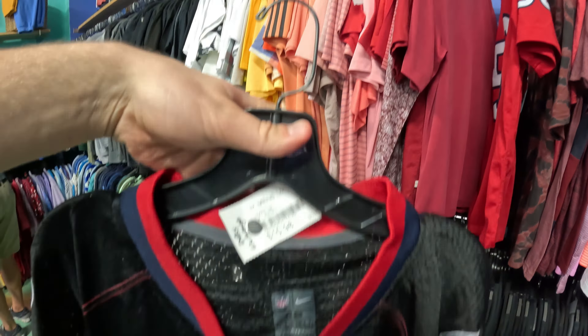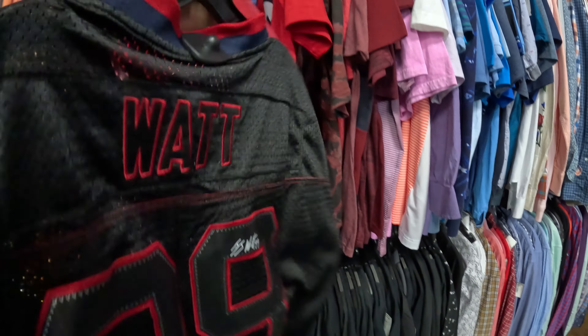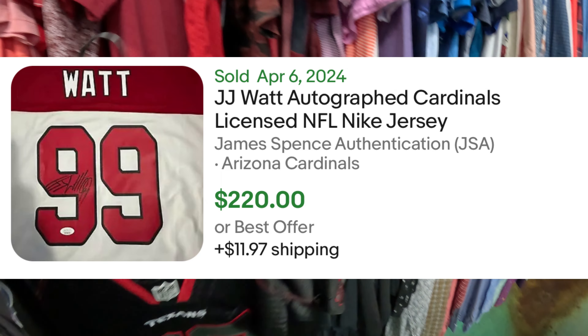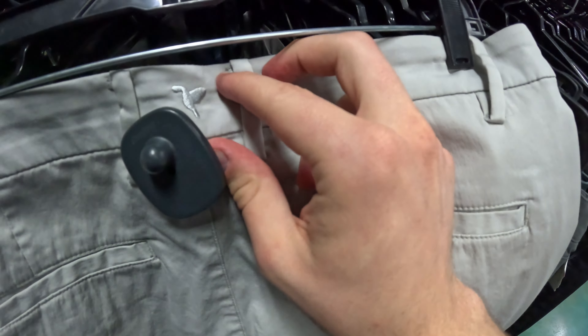No idea if it's real or not, but for $11 bucks they're still going for like $40–$50 — it's definitely an older jersey. I think I'll go for that and let you know exactly what we'll do with this. That's super cool. Hopefully that signature is real — if it is, this could be worth a lot more than $40–$50 bucks.